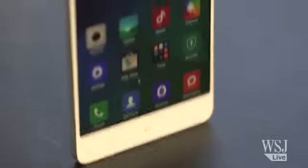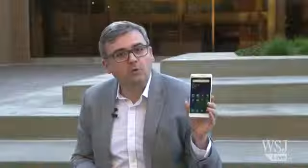The Mi Note gets a pass on battery life because it lasted through a full day of pretty heavy app use. This thin design does have its trade-offs though — the Mi Note lasted a full hour less than the 10 hours I got with the iPhone 6 Plus in a web browsing stress test.